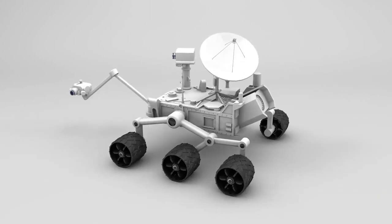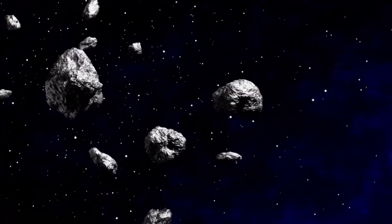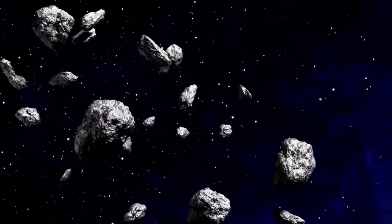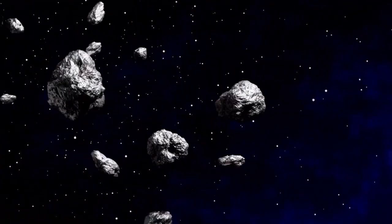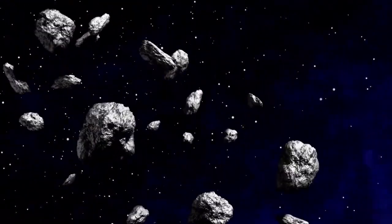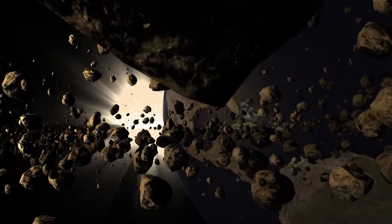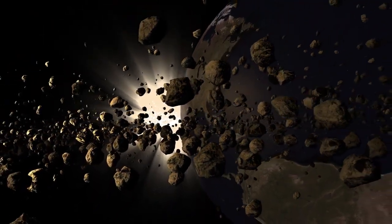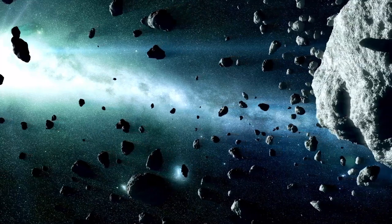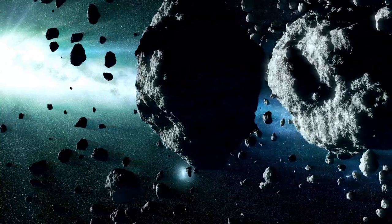As we leave the inner planets behind, we encounter the asteroid belt, a fascinating region filled with millions of objects worth studying. Among them is 6,478 Galt, an asteroid that caught Hubble's attention in 2019. Unlike most asteroids, Galt displays twin tails resembling a comet. Scientists attribute this unusual feature to the YORP effect, where solar radiation gradually increases an asteroid's rotation speed. Galt's rapid rotation — completing a spin every two hours — has caused loose material to be ejected into space, forming its tails.